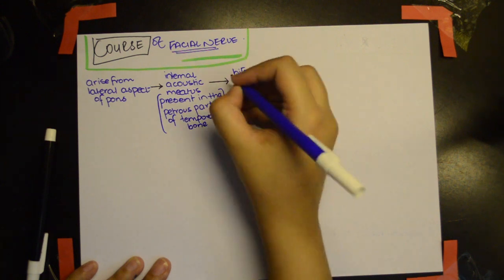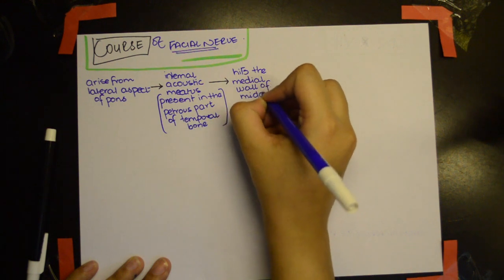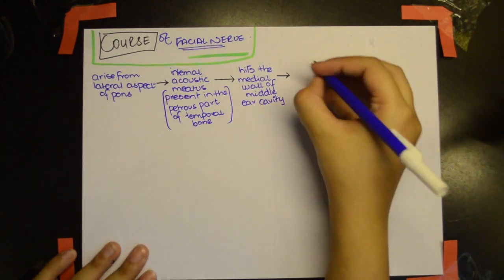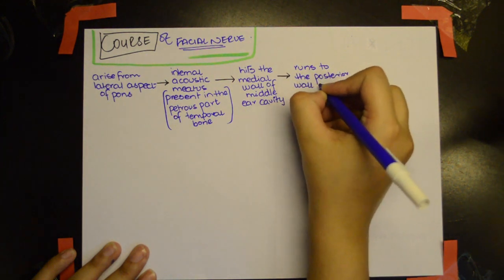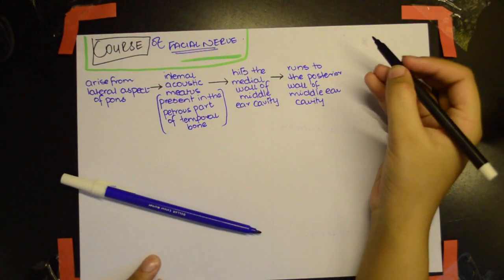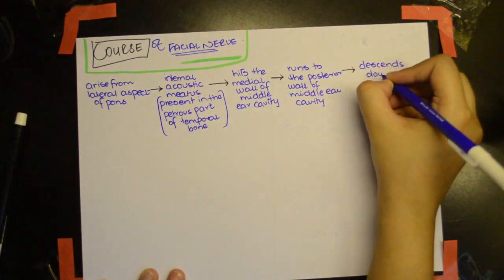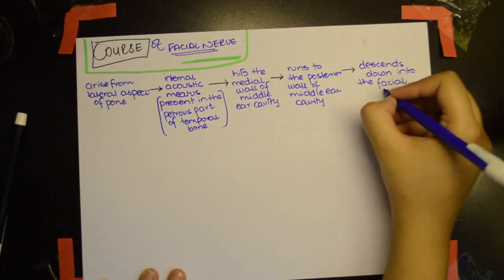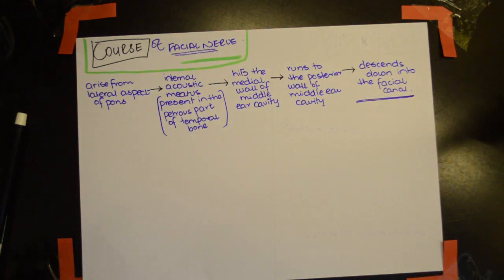From there, it hits the medial wall of the middle ear cavity, then runs to the posterior wall of the middle ear cavity, where it then gives out three branches.